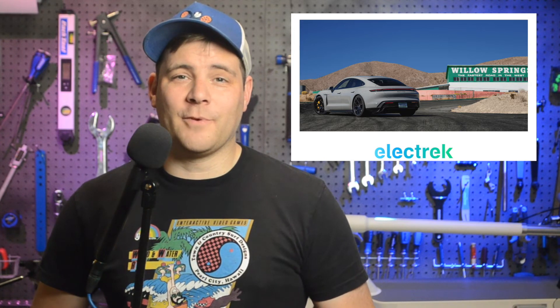Electrek's Seth Weintraub takes a spin in the Porsche Taycan GTS. Having driven several of the Porsche Taycans, he sums up his experience saying: "It lives between the turbo and the 4S in terms of speed and performance, but it's a lot closer to the turbo, if I had to guess. I don't think Porsche has given enough credit for the Taycan interior. The seats completely envelop you, padding you somewhat from all the lateral Gs that would have me sliding over the passenger seat of my Model 3."